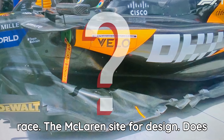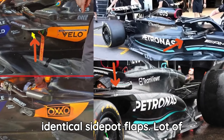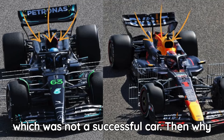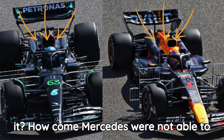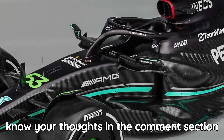The McLaren sideport design — does it remind you of something? The W14? Somewhat identical sideport flaps. A lot of inspiration has been taken from the W14, which was not a successful car. Then why are teams taking design inspiration from it? How come Mercedes were not able to make the most from it? Let me know your thoughts in the comment section below.